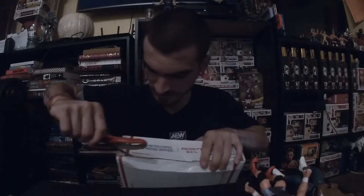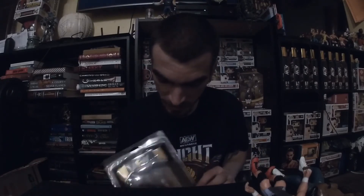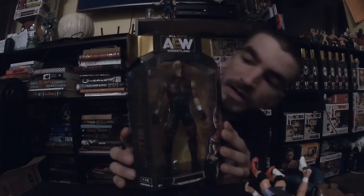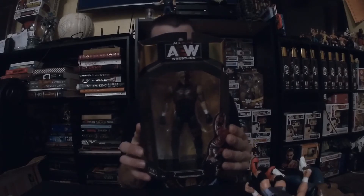Last but certainly not least, we have the big USPS package. This is jumping over to the AEW Unrivaled line. This is my first package from Ringside Collectibles, and we have Dustin Rhodes, formerly known as Goldust. I actually got this one in the protective container — look at him, looks awesome. This goes with the Series 2 line, so that starts us off on that one.